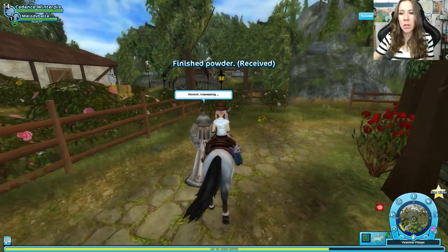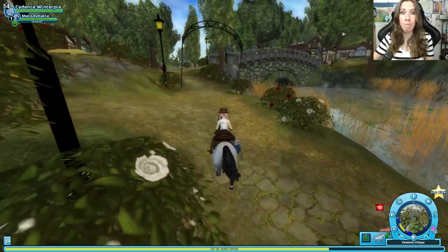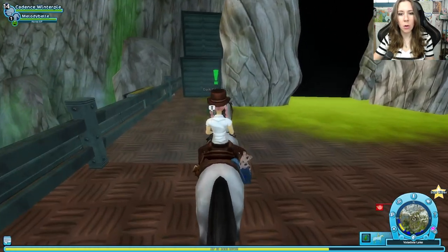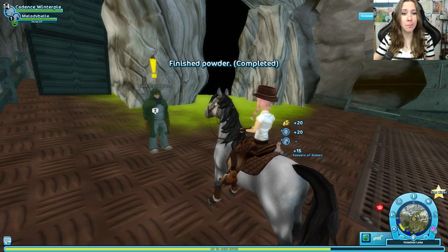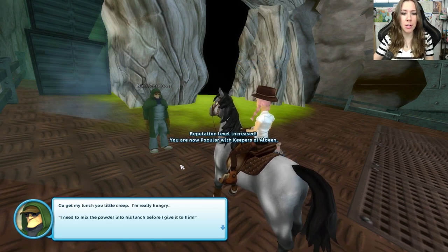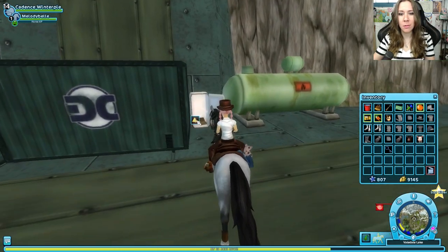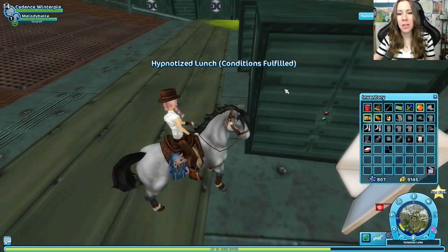So we have to go back over to the area where the Dark Core is located — drilling and ruining the water. We're here in the Dark Core area, so now we need to — oh! All the equipment's gone. Speak to the Dark Core boss. 'Are you here again? Am I hungry? Now that you mention it, I guess I am. Go get my lunch, you little creep. I'm really hungry.' I need to mix the powder into his lunch before I give it to him. Touch it with Hypnotic Powder.